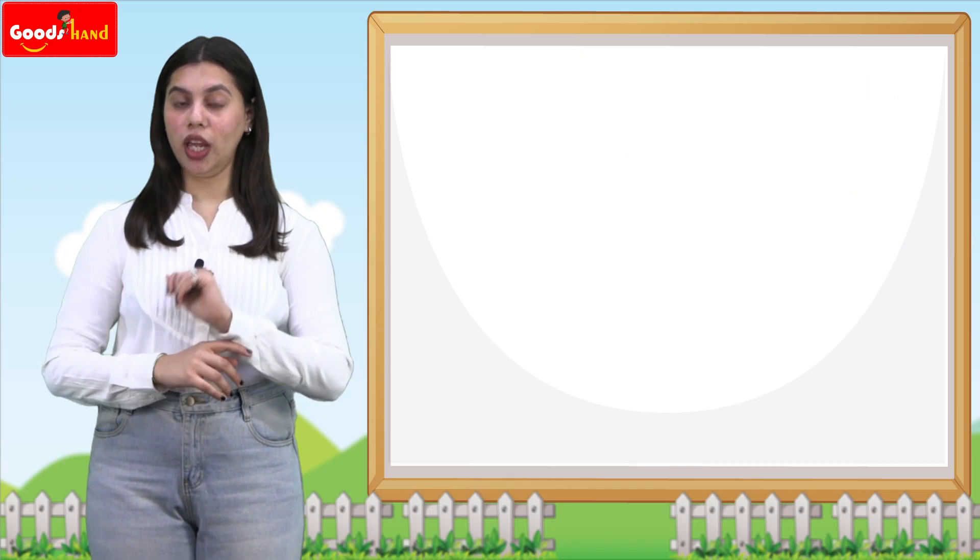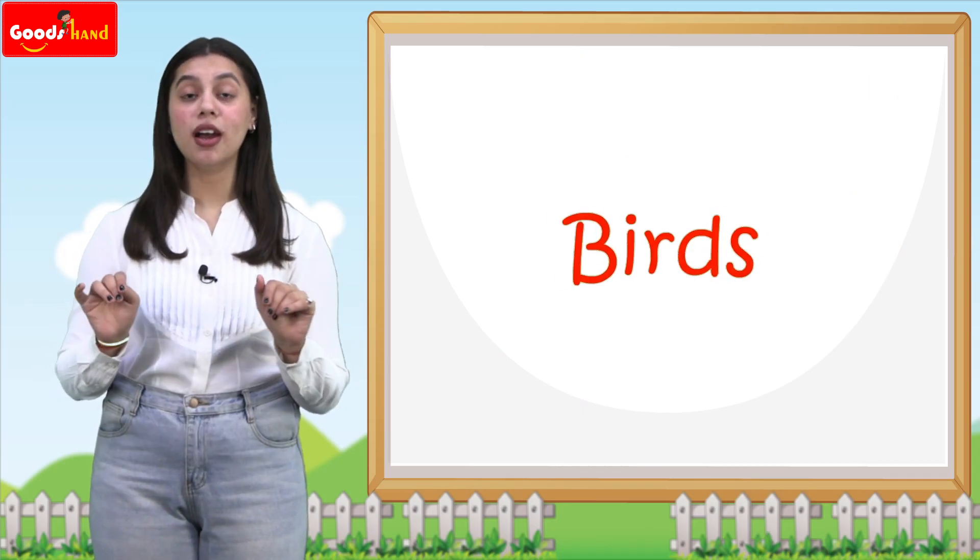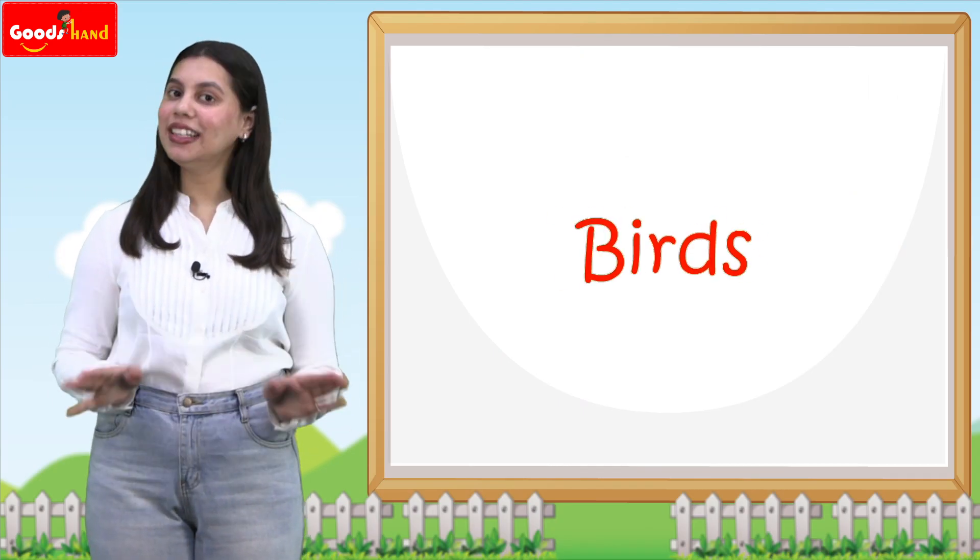Hello kids, I hope you all are fit and fine. Today we will learn about the birds. Birds fly in the sky.